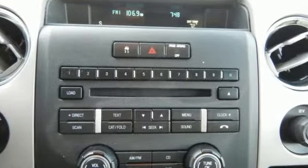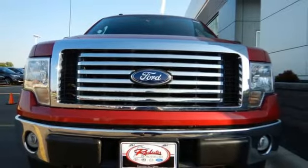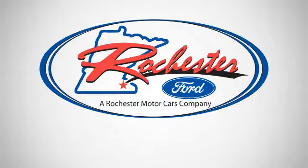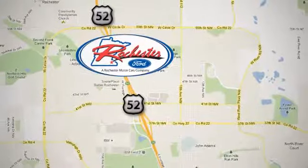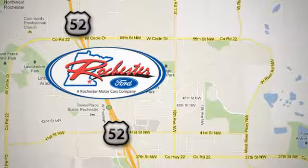With its rugged chassis and superb handling combined with supreme comfort and stellar safety ratings, it's no wonder the F-150 outsells every truck and car in America. Experience the difference at Rochester Ford. We're conveniently located between 41st Street and 55th Street Northwest on Highway 52 in Rochester, Minnesota.